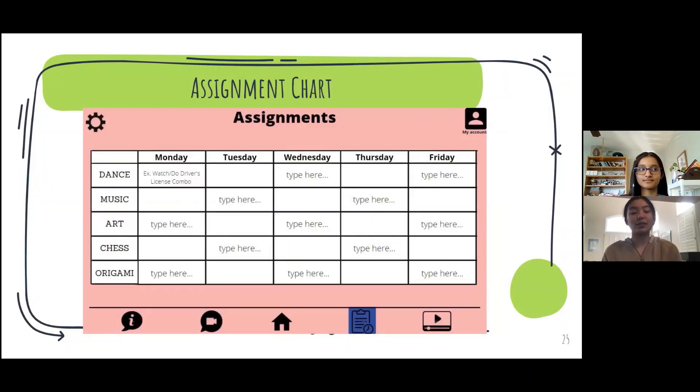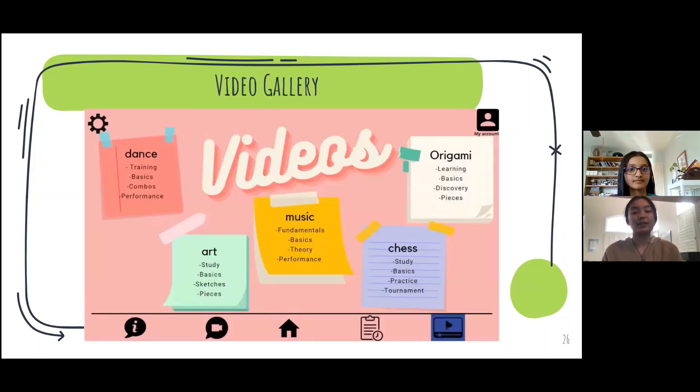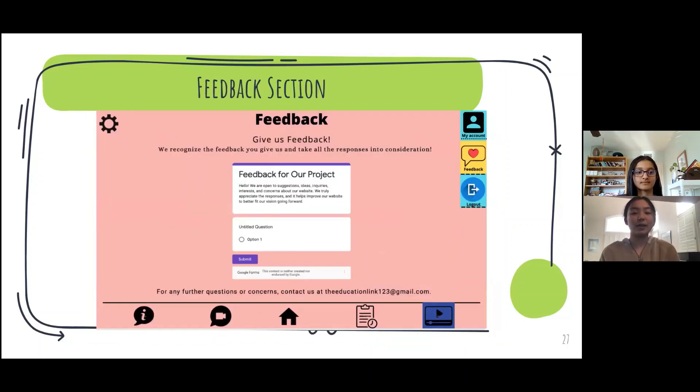This is our assignment chart, which provides optional assignments for all students so that they can get even more learning from their videos. This is our video gallery, which people can browse to go over past videos they would like to learn from. And this is our feedback section, similar to our feedback section on our website, which addresses any questions or concerns.